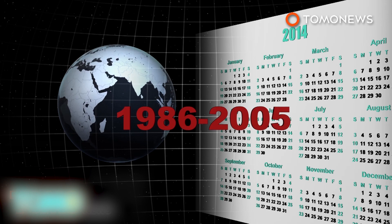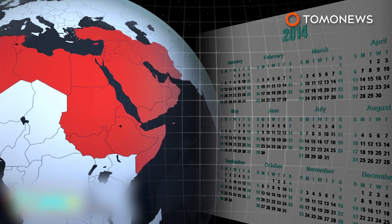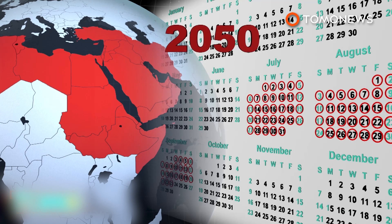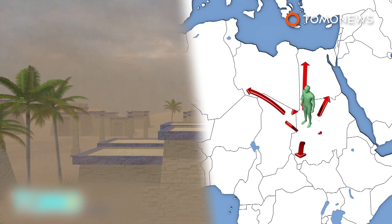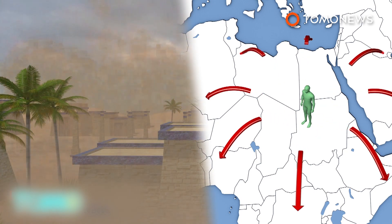The hottest period lasted about 16 days on average between 1986 and 2005. However, these areas will experience 80 days of extreme heat per year by mid-century, and up to 118 days by the end of the century. The increasing air pollution caused by desert dust storms could make the environmental conditions intolerable, forcing people to migrate.